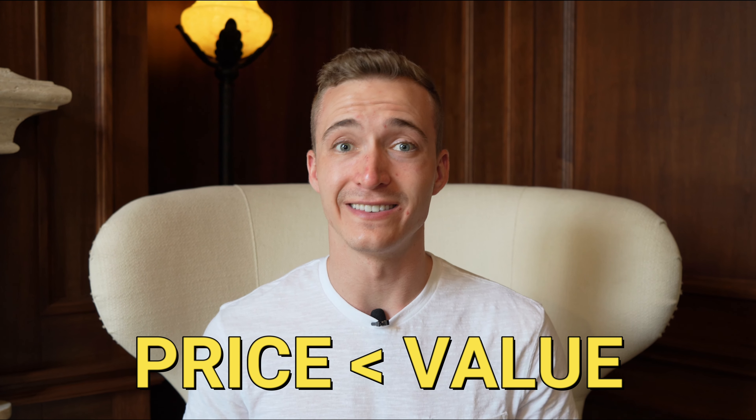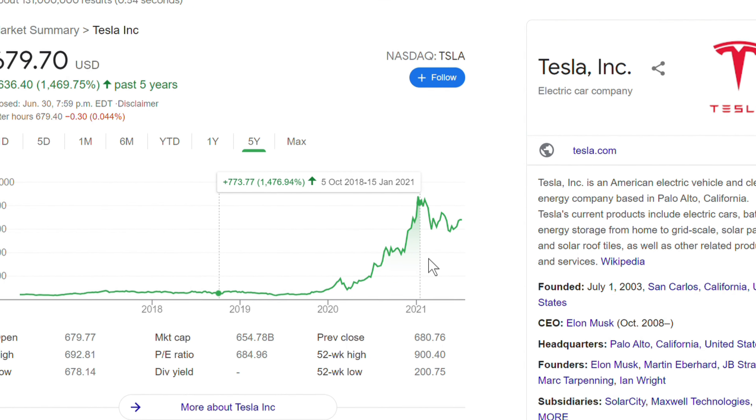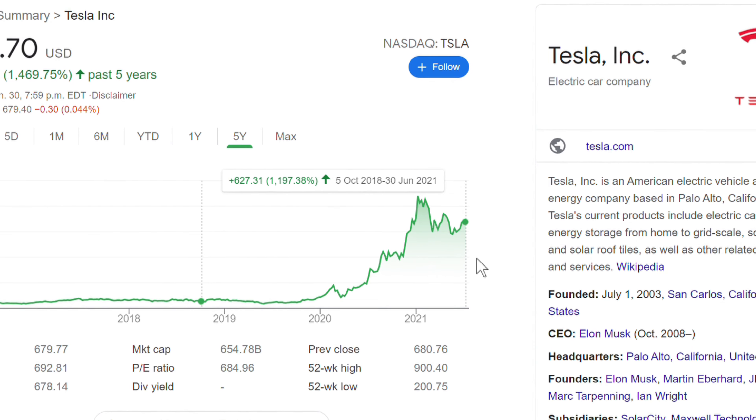As a value investor, I'm always looking for good value in the stock market, which is exactly the strategy that the great Warren Buffett has been employing for his lifetime. Finding value in the stock market simply means that you're looking for assets that are trading cheaply relative to their fundamental value, or their price is discounted to their value. Now when it comes to higher flying growth stocks with seemingly very high valuations, it is still very possible to find undervalued companies in these types of stocks.